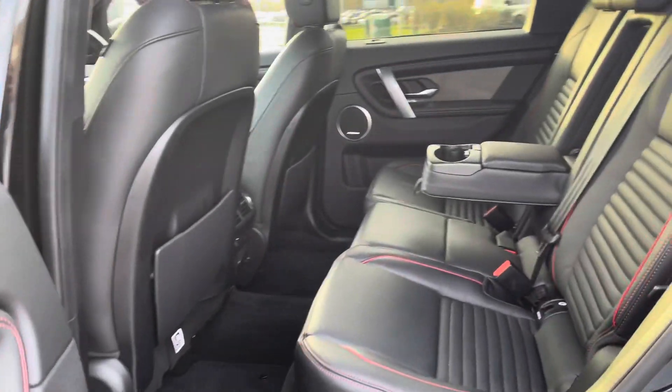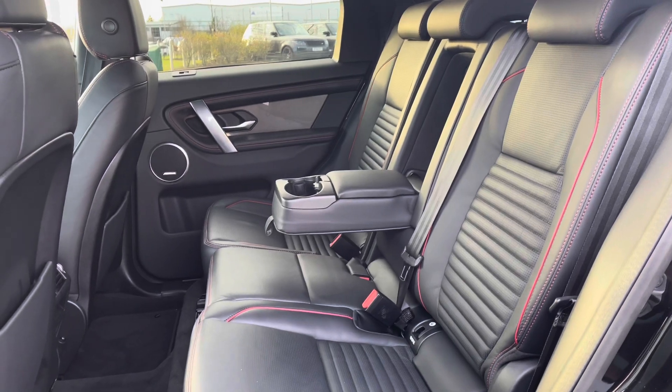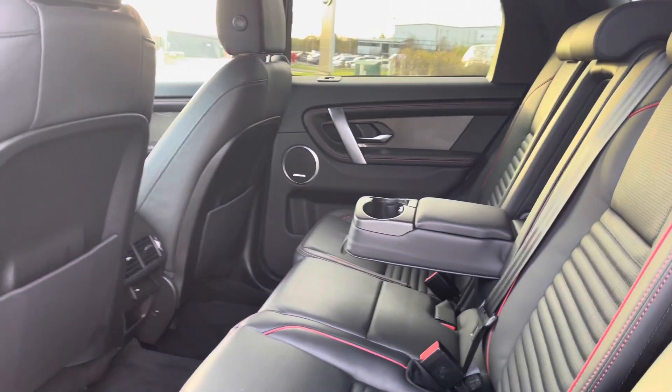Going into the back of the vehicle, you've got plenty of space for three passengers, including ISOFIX brackets which is ideal for families, and a central armrest for maximum comfort.